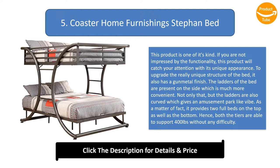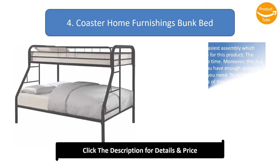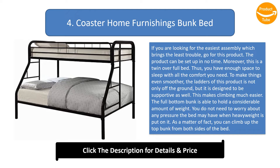Number 4: Coaster Home Furnishings bunk bed. If you are looking for the easiest assembly with the least trouble, go for this product. It can be set up in no time. This is a twin-over-full bed, giving you enough space to sleep comfortably. The ladders are off the ground and designed to be supportive, making climbing much easier. The full bottom bunk holds a considerable amount of weight, and you can climb up the top bunk from both sides.